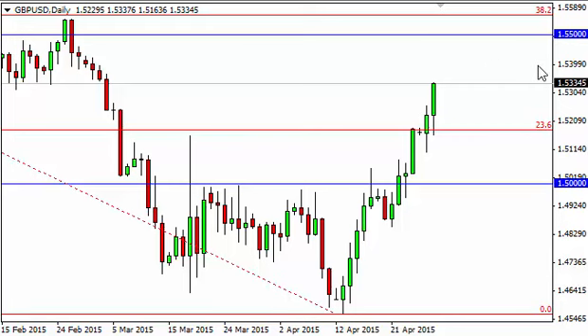Pay close attention — this could be a very important session. Technically speaking, it looks like we are probably going to go to 1.55 with a lot of fight, and then perhaps sell off.